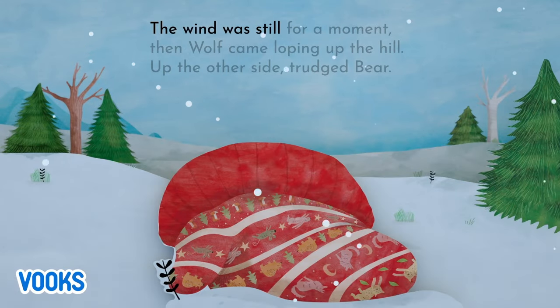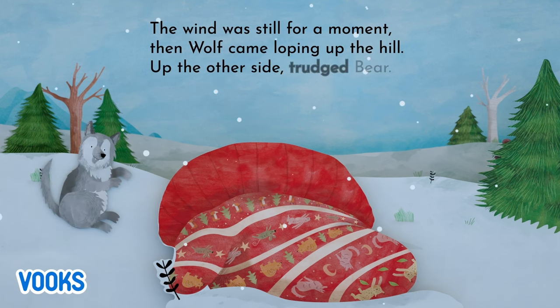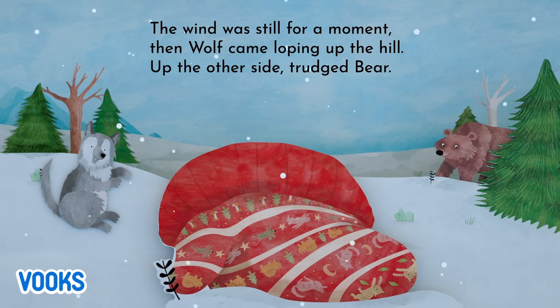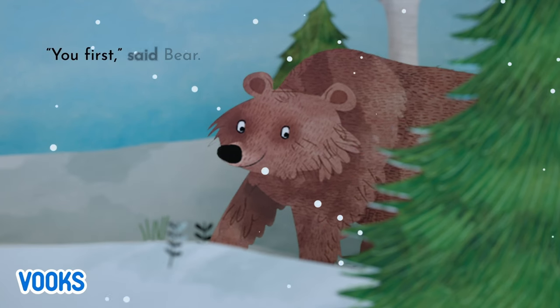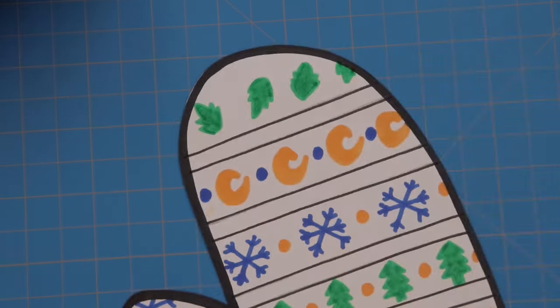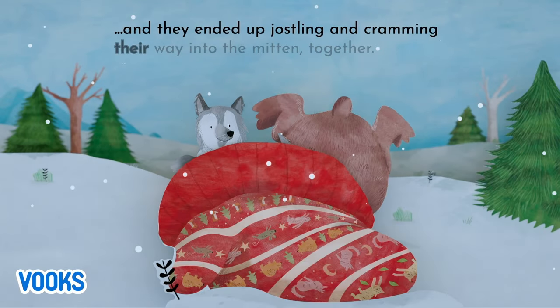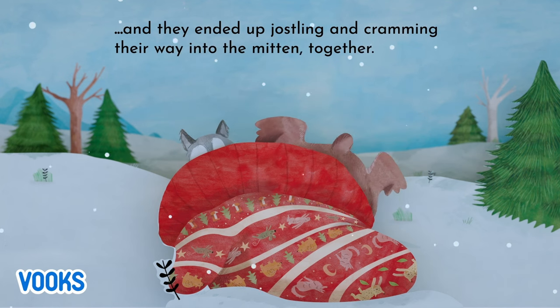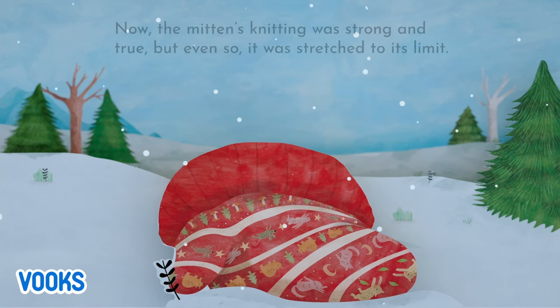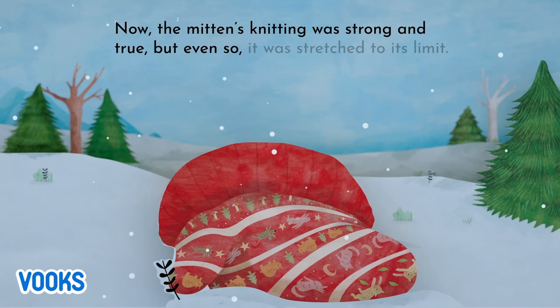The wind was still, for a moment. Then, Wolf came loping up the hill. Up the other side, trudged Bear. You first, said Bear. No, you, said Wolf. And they ended up jostling and cramming their way into the mitten, together. Now, the mitten's knitting was strong and true, but even so, it was stretched to its limit.